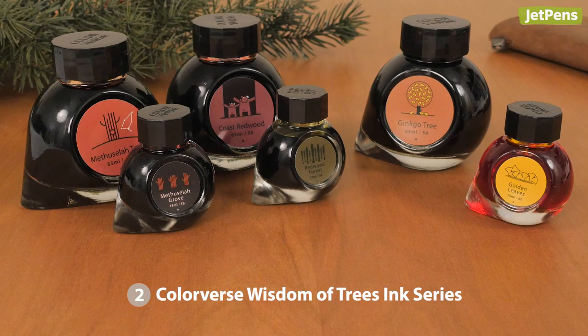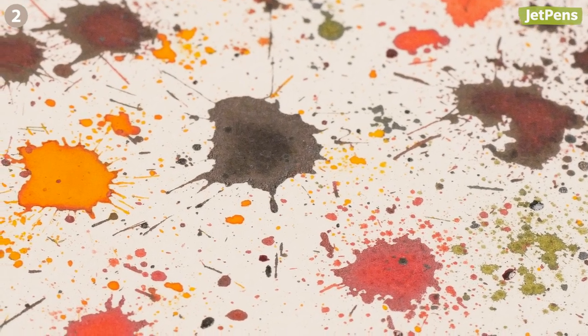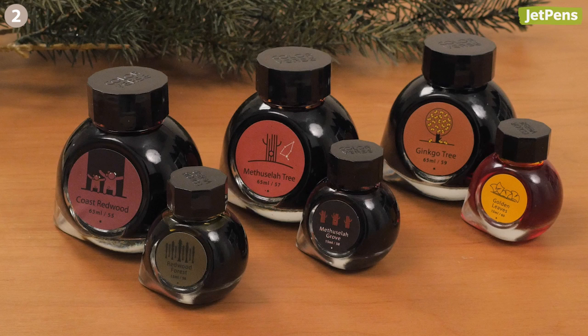Colorverse's latest collection, The Wisdom of Trees, departs from their usual space-inspired inks. Featuring rich, earthy colors, it pays homage to three historic trees: Coast Redwood and Redwood Forest, Methuselah Tree and Methuselah Grove, and Ginkgo Tree and Golden Leaves.